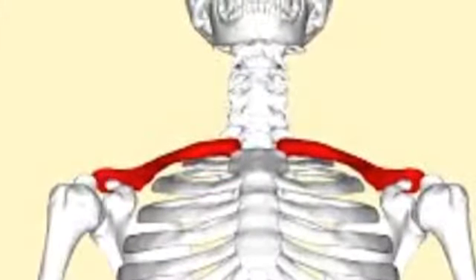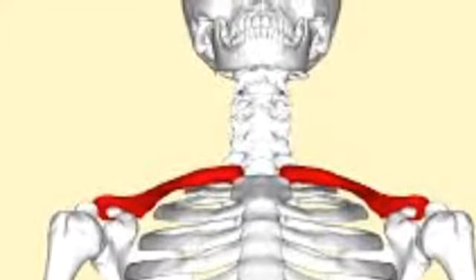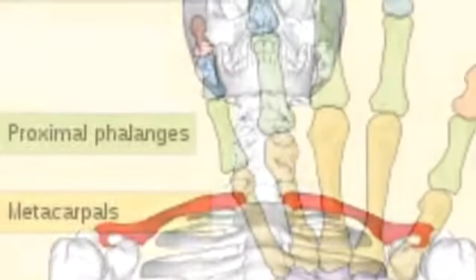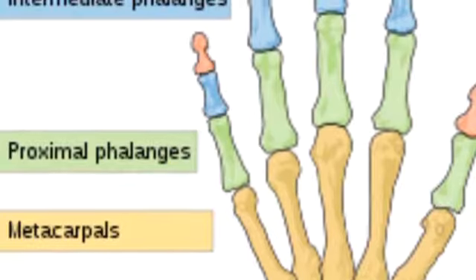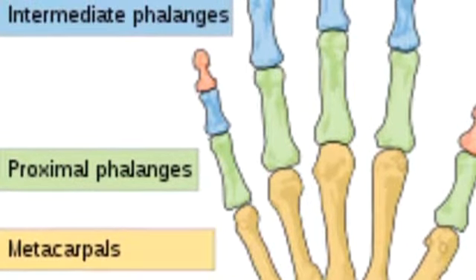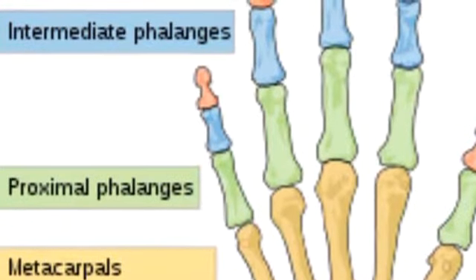The clavicle is located between your shoulder and the front of your neck, and it is the most broken bone in the human body. Any bone in the arm or hand area is also likely to get broken, even though the clavicle is the most common. Athletes should watch out for these areas.